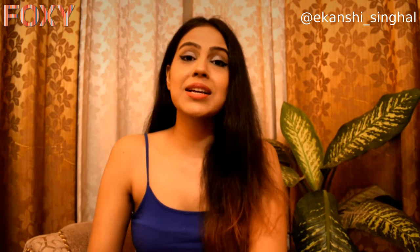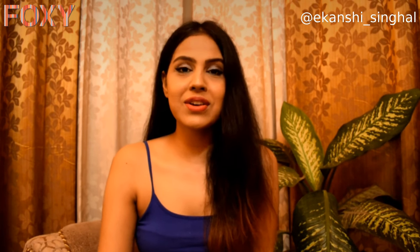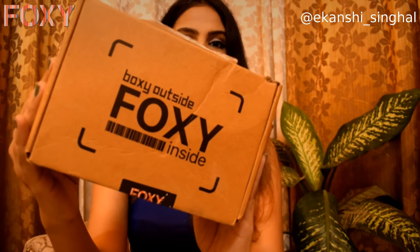Hi guys, this is Kanshi and welcome back to a new video. Today I have received a package from Foxy which includes mild face washes, and I'm really excited to show you guys because I have never been in favor of using harsh face washes. So let's get started — this is the box that I have received from Foxy.